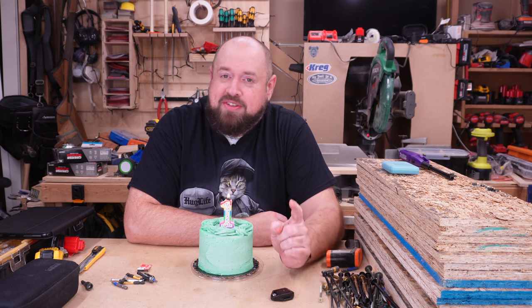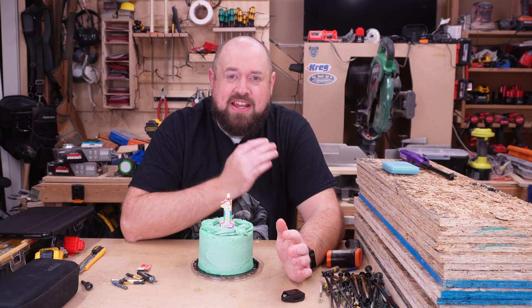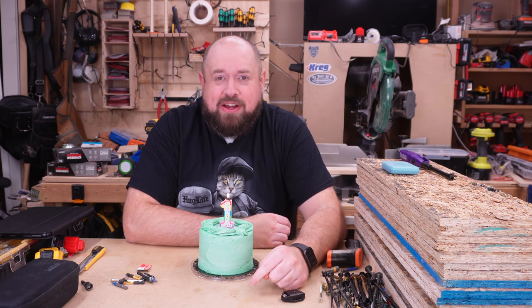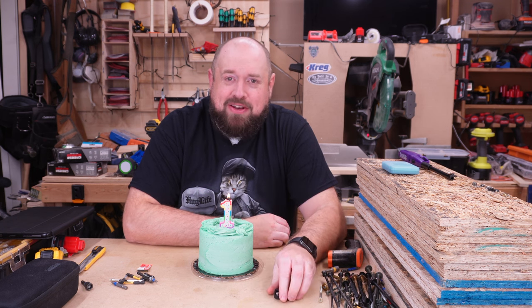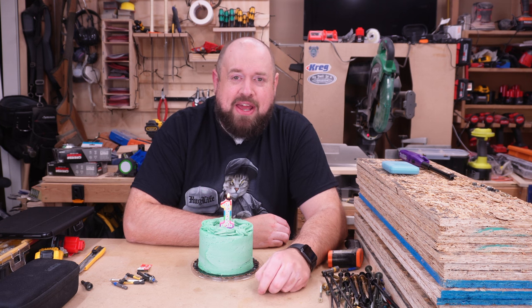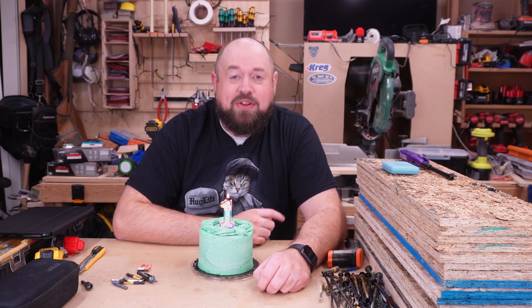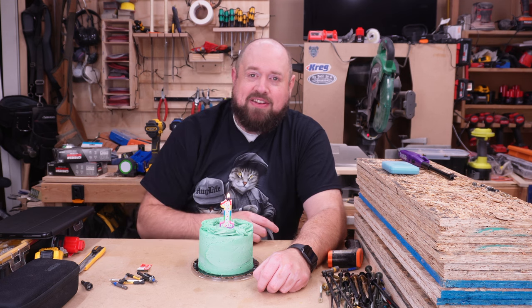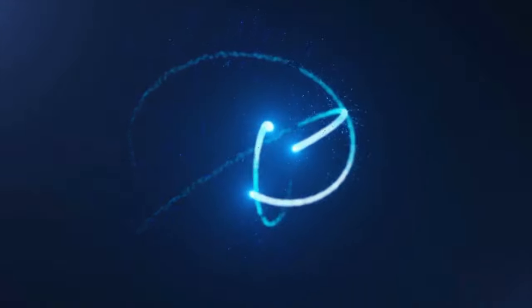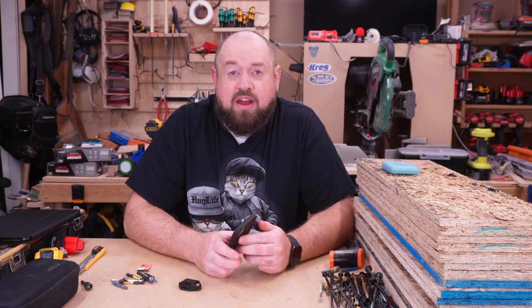Hey YouTube, welcome back to Tinker with Tools. Super excited tonight because it is officially the first birthday of Tinker with Tools as a YouTube channel. That's right, one year ago today I actually started this with a fairly poorly done video about a DeWalt drill, but we are going to go ahead and do a special Q&A today for our one year anniversary. Hopefully this is the first of many birthdays for Tinker with Tools. Thanks for all your support!